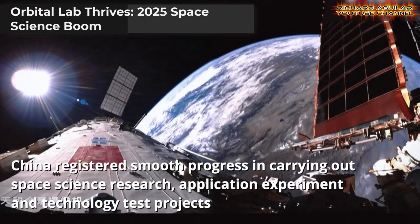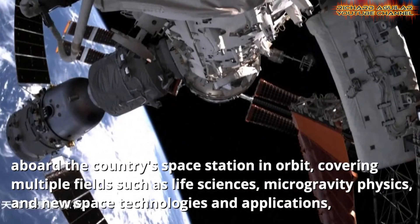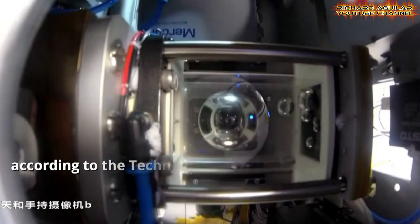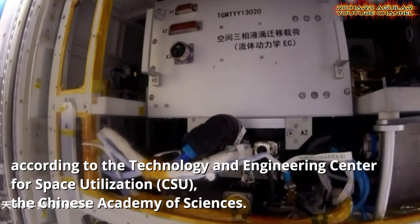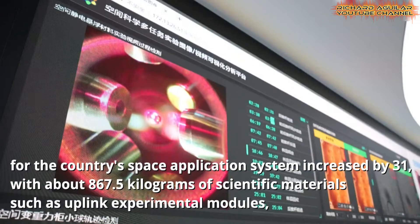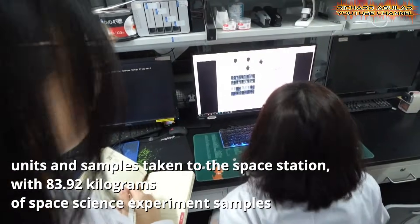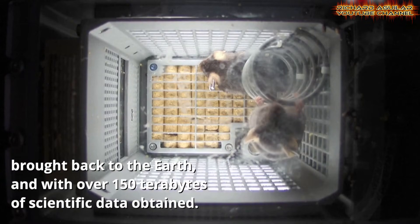Last year marked a major milestone for China's space exploration. The space station became a fully active research platform with rapid growth in scientific work. A total of 31 new projects launched, covering life sciences, microgravity physics, and energy research. Nearly 868 kilograms of equipment reached orbit, while 84 kilograms of space-tested samples returned to Earth. More than 150 terabytes of data streamed back, giving researchers a rich source for new findings.